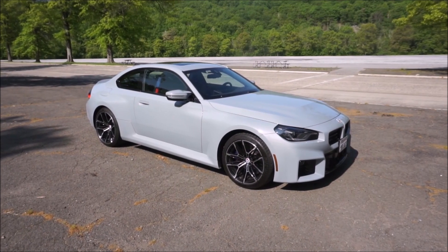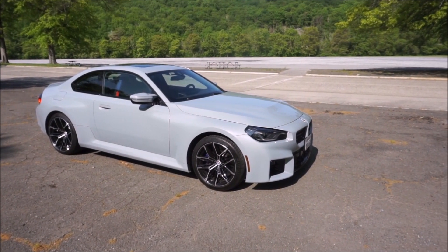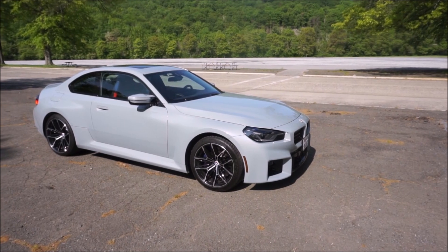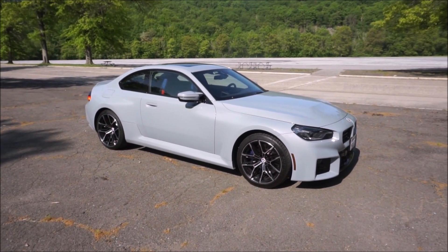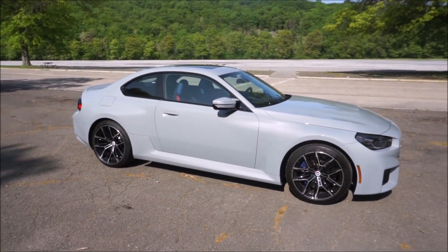What you're looking at is a Brooklyn Gray example. I think it looks really beautiful in this color. This car looks much better in person than it does in pictures. I know a lot of people don't like the looks — I actually like it — and I'm going to show you a couple profiles where I think it looks really good. First of all, it looks very good from this side profile.